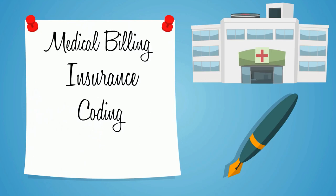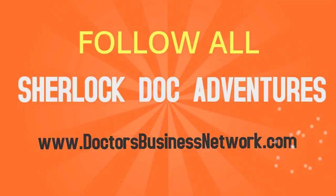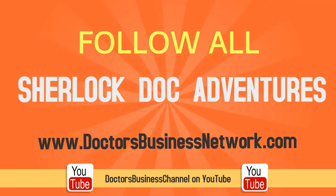To learn more about medical billing, insurance, coding, outsourcing, and everything you need to establish a successful healthcare practice, follow all of Sherlock Doc's adventures on DoctorsBusinessNetwork.com or the Doctors Business Channel on YouTube. Be sure to subscribe to our channel for more information.